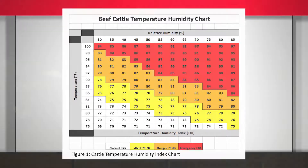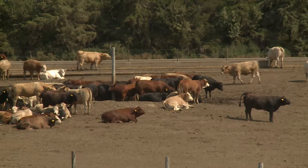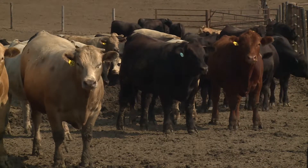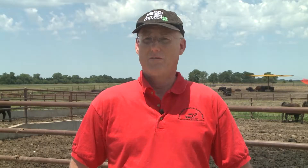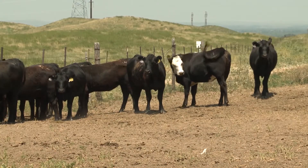Research shows when the THI is about 75, cattle may be at risk for heat stress. Keeping an eye on the dew point is good practice. Dew point temperature doesn't vary throughout the day like temperature and humidity do, but if the dew point temperature is getting into the upper 60s or into the 70s, we can be pretty sure that cattle are going to be impacted.